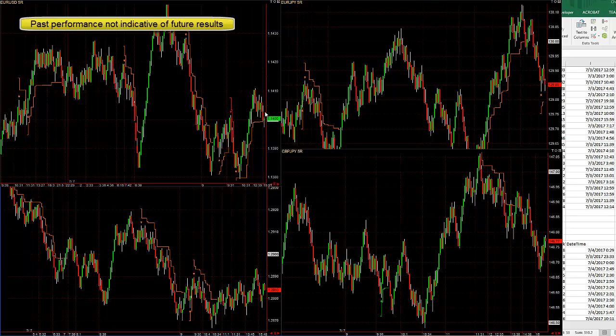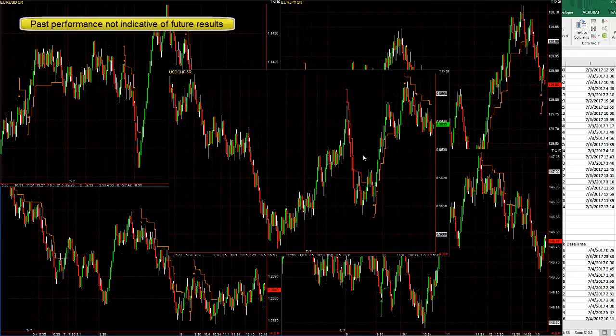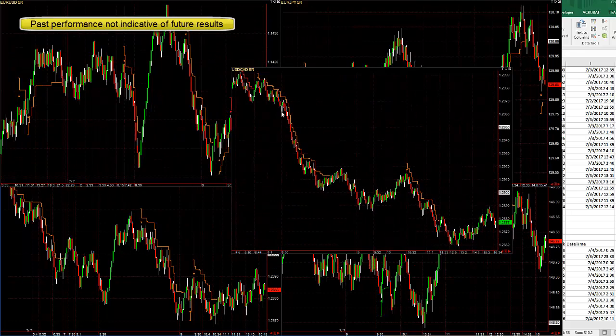This is a new pattern I put in that looks for mini double head and shoulders patterns. Surprisingly, this pattern hits frequently and is, at least in backtesting, working 100% of the time. You can see the opposite of it right here, and there's another one of that pattern as well.